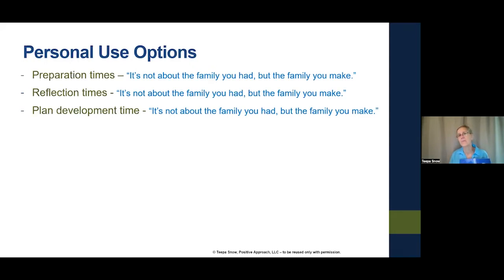I turn to a page and look at the quote at the top. It says, 'It's not about the family you had, but about the family you make.' I'm thinking about what's ahead of me and how I might consider that concept in the work I'm going to do. I could jot something down, use it as a simple thinking tool, or self-talk about it — preparing myself for the family I'm going to be working with today.